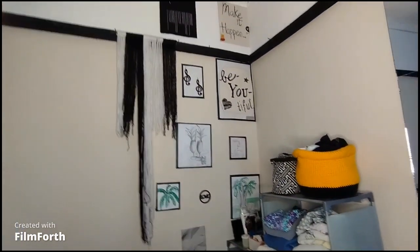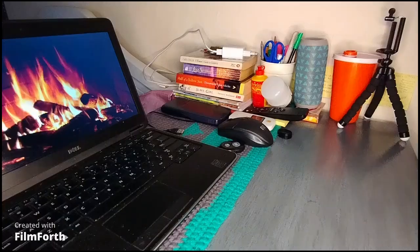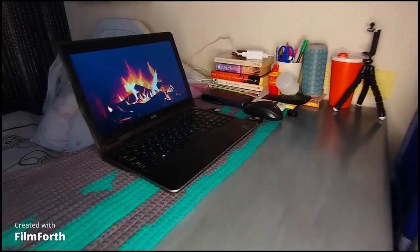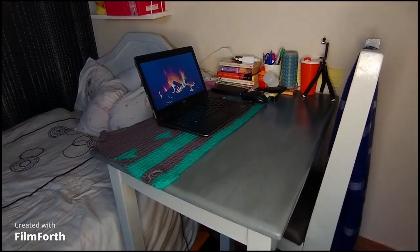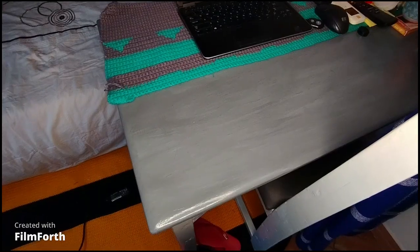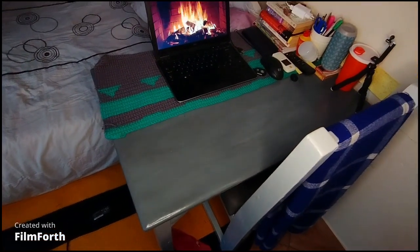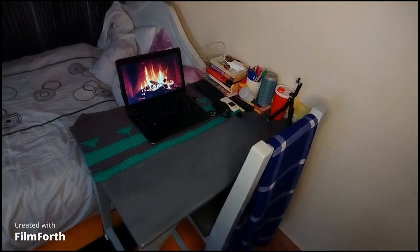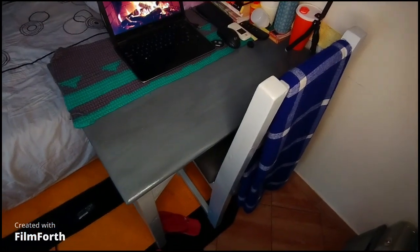Beside my sleeping area I have my reading and study table with my laptop and my books. Below it you can see the mat I was telling you about, which matches the basket I knitted a while back. I think this space looks so gorgeous.